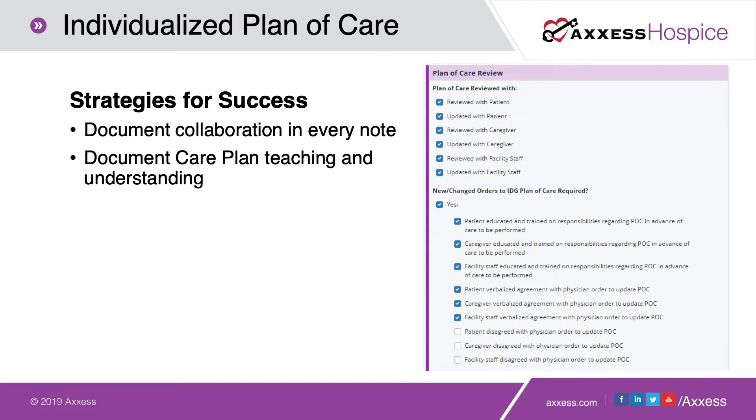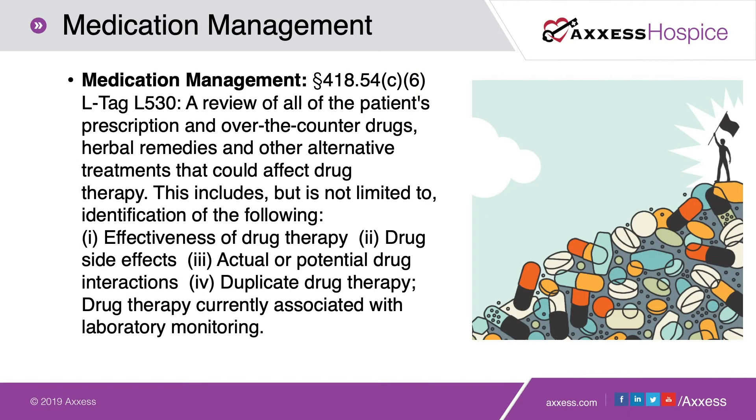We also need to document the care plan teaching and the patient's understanding of that teaching in every note. Making sure that documentation is done and that it is easy for your staff to complete is important as we move on to our next tag.